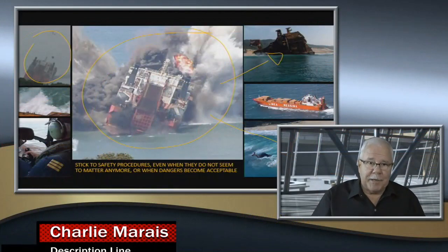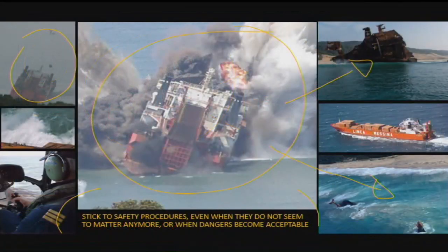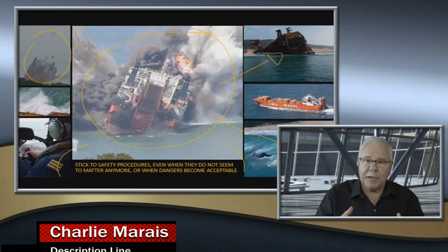There must be something we can take home from this. Stick to safety procedures even when they do not seem to matter anymore, or when dangers become acceptable — that's the normal nature of man. We get used to the dangerous environment: it didn't happen today, it's not going to happen tomorrow, and eventually we're in a false sense of belief that we are okay. Safety and the application of safety procedures leaves no guarantee that you're okay if you don't follow them. Safety — each time, every time. Until next time.